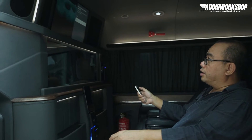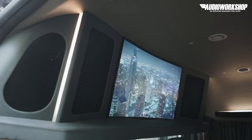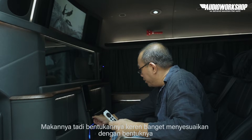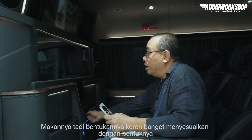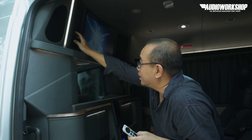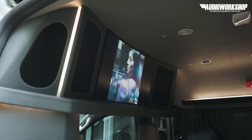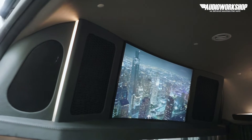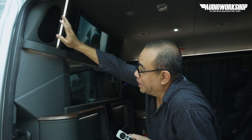Dan jangan lupa, ini TV-nya juga curved, menyesuaikan diri. Jangan lupa, ini bukan speaker — ini HEPA filter. Jadi ada kayak pesawat ya, ada HEPA filter. Ini speakernya.